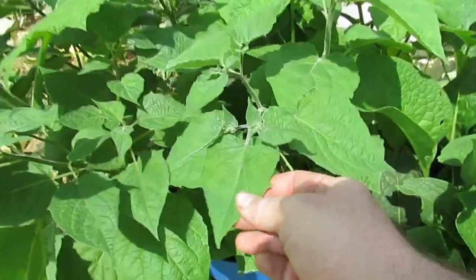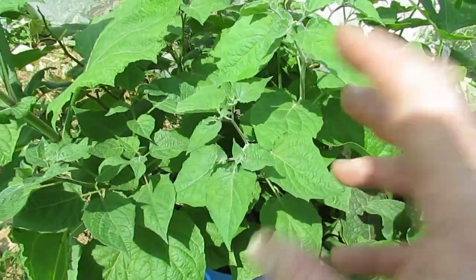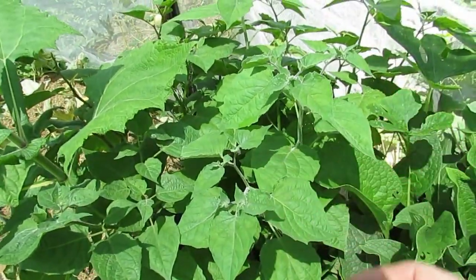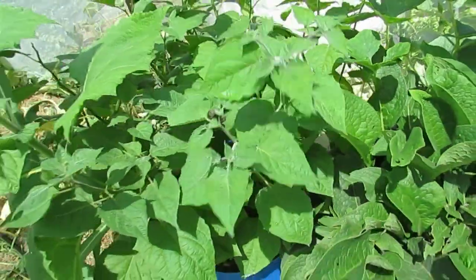It looks like we're going to get some Cape gooseberries. None of the Colorado potato beetles have been found in the hoop house so I think we've kept them out, and we might actually get some Cape gooseberries off this year. Really impressed with that.